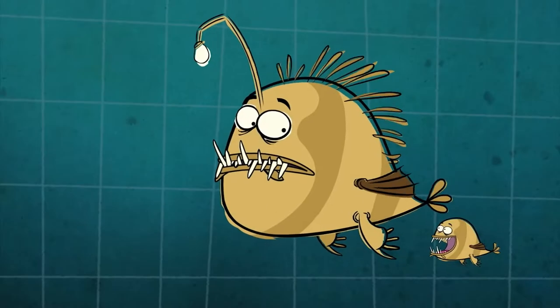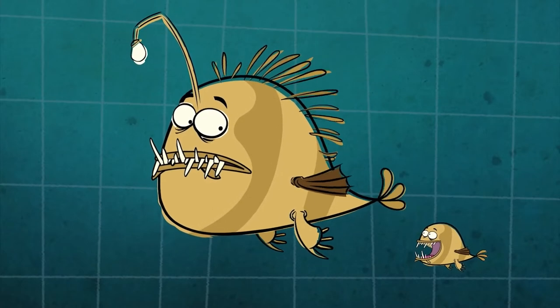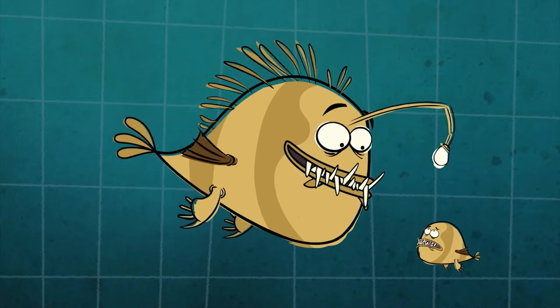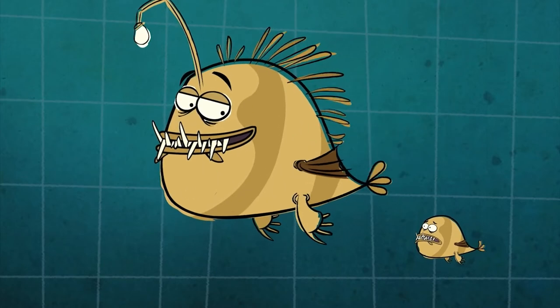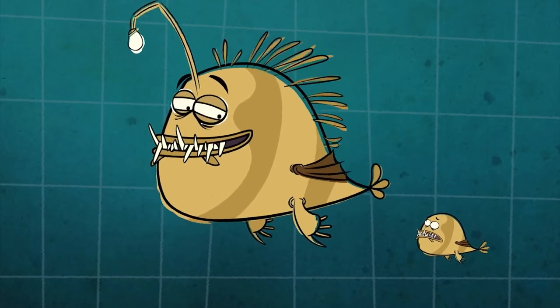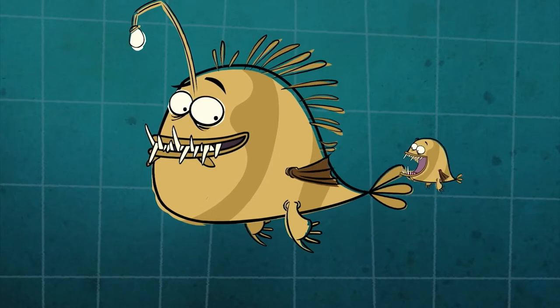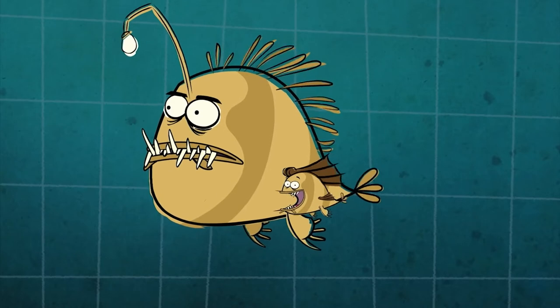The male anglerfish are totally different to us females. They're less than half our size and they don't have a lure. Without a lure, it's impossible for a male to catch fish in the dark. So instead, he attaches himself to a female by biting her, then hangs on for the rest of his life, getting food through the bite.